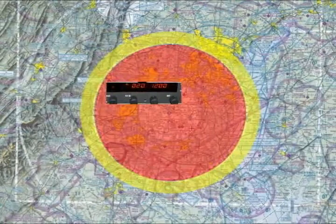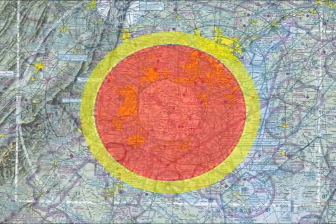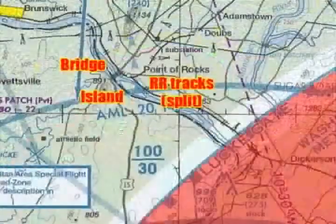In closing, what we've learned from months of research is there are two major mistakes. First, using a 1200 transponder code inside the SFRA. Second, navigational errors or poor situational awareness when trying to remain outside the SFRA. The 1200 code is a no-no inside the Special Flight Rules area. As far as navigational and situational awareness, we can make some general recommendations. Pilots flying by pilotage should leave a five-mile minimum buffer for their planned route outside the SFRA.